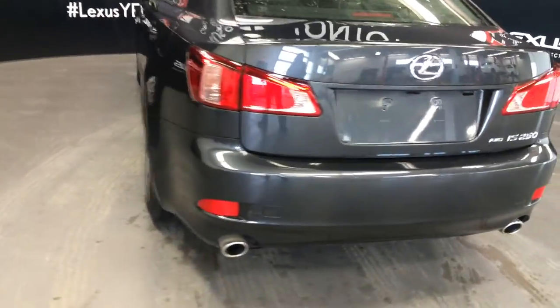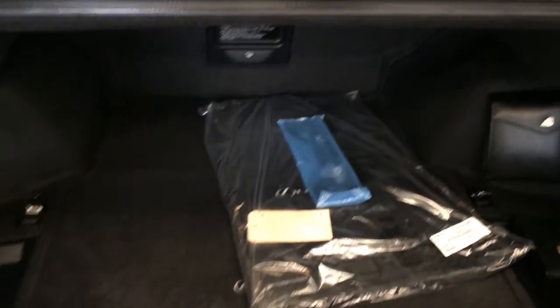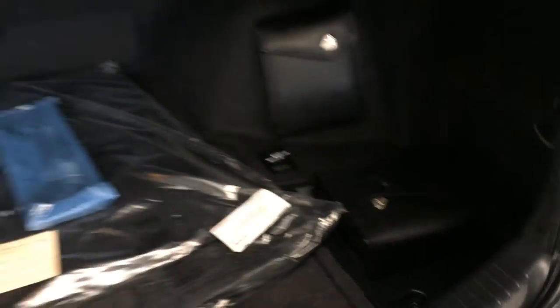Remote trunk release. Underneath the floor you're going to find your compact spare tire and jack. Full-length carpet for the trunk area, a deep pocket, hard surface, and rear extension into the back seat located right there. Overhead we have your emergency release and handle.